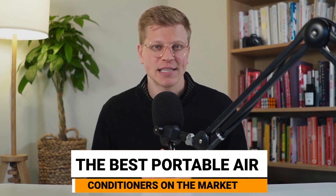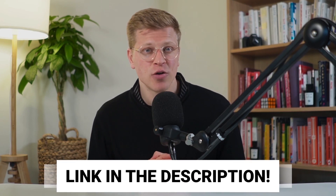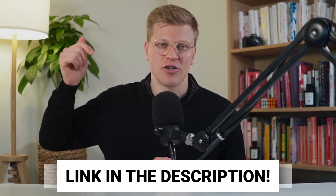In the heat of summer, finding the right air conditioner can make all the difference. Today, we'll dive into the best portable air conditioners on the market, analyzing their features, benefits, pricing, and real-world performance through customer reviews. For your convenience, all the products mentioned in this video are going to be linked down in the description. And with that in mind, let's get started.